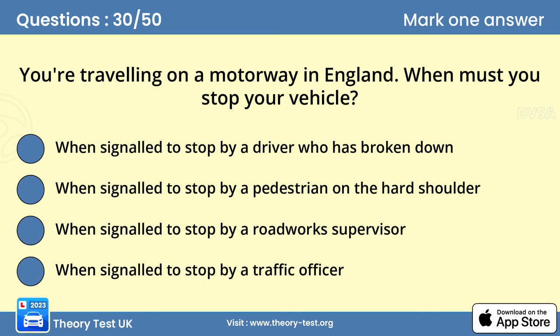Question 30. You're traveling on a motorway in England. When must you stop your vehicle? D. When signaled to stop by a traffic officer. You'll find traffic officers on motorways and some primary routes in England and Wales. They work in partnership with the police, helping to keep traffic moving and helping to make your journey as safe as possible. It's an offence not to comply with the directions given by a traffic officer.